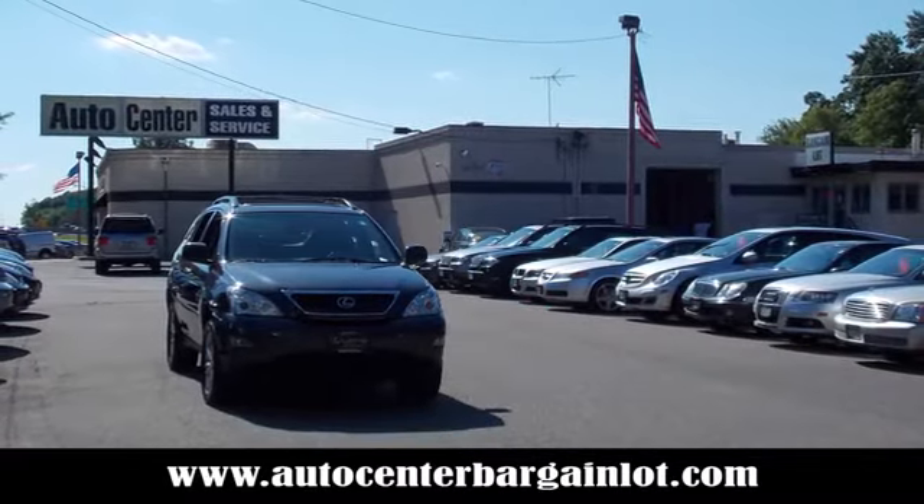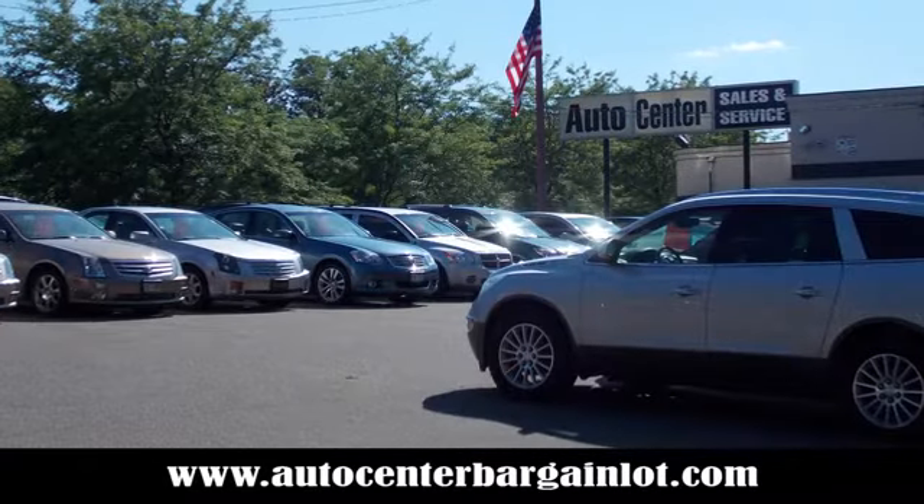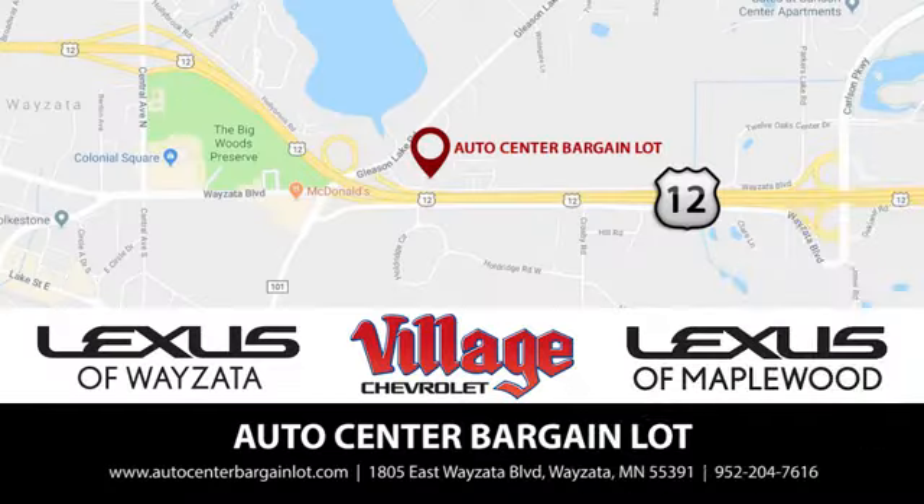At the Auto Center Bargain Lot, we have a wide variety of premium used vehicles on our lot, sourced from our partner stores: Lexus of Wayzata, Village Chevrolet, and Lexus of Maplewood.